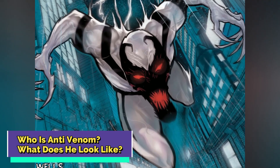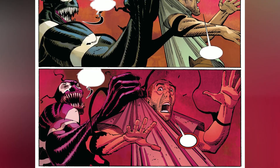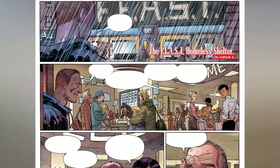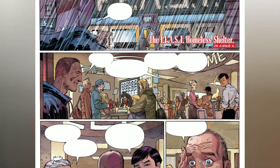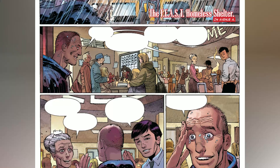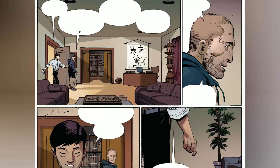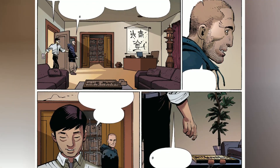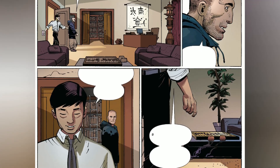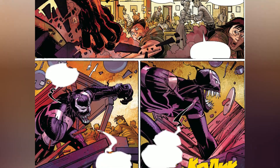Who is Anti-Venom? When Eddie Brock and the Venom symbiote went their separate ways, something incredible happened. Traces of the symbiote were left behind in Eddie's body lying dormant. Eddie battled cancer and found solace as a volunteer at the FEAST Center, a refuge for those in need. It was here that he crossed paths with Martin Lee, a man who had a sinister alter ego as the supervillain Mr. Negative. Lee used his extraordinary powers to cure Eddie's cancer, setting off a chain of events that would give birth to a new extraordinary being.